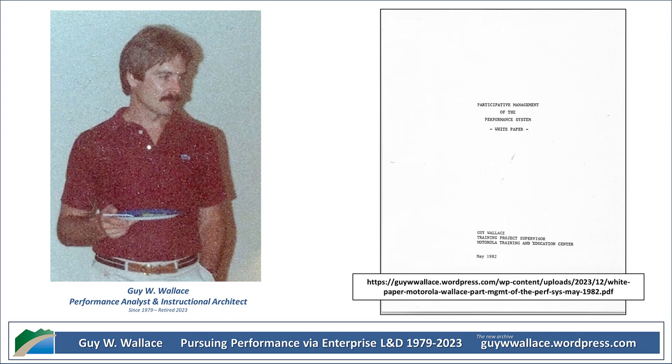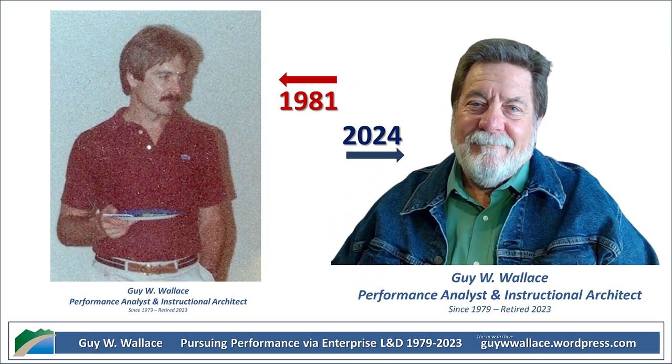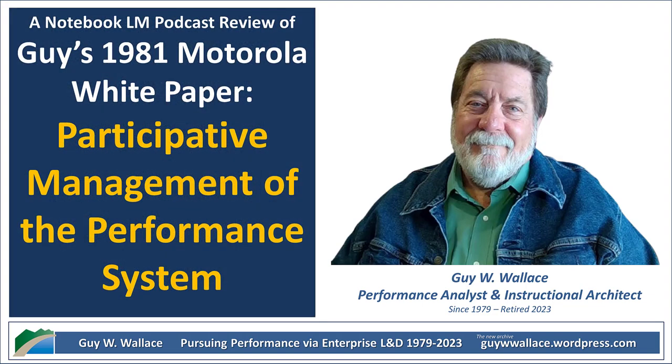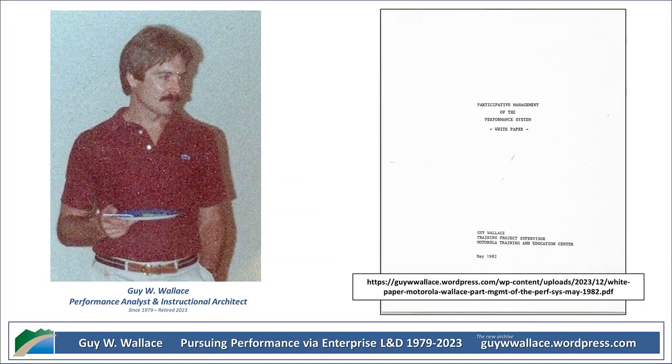What skills did people on these committees need to be effective? It depended on the specific role and the project they were working on. Some people might have needed a deeper understanding of the performance systems approach, while others might have needed expertise in data analysis. And then there were the universal skills: communication, teamwork, problem solving. But there's a really important point Wallace emphasizes: even with all these added responsibilities, everyone's primary job was still their day-to-day work. The committee work was meant to be an additional layer, not a replacement for everything else. It's about working smarter, not just harder.